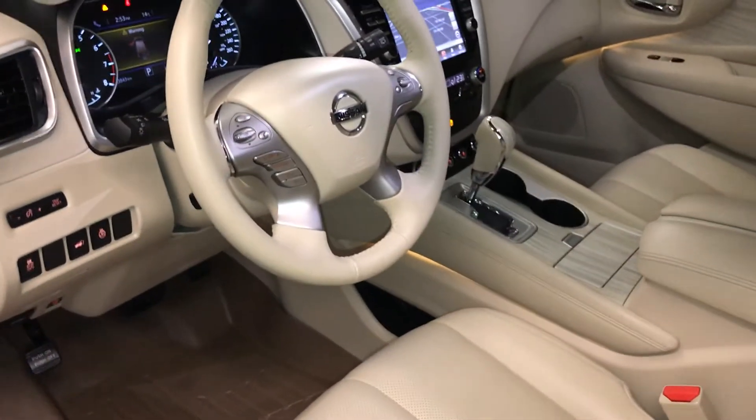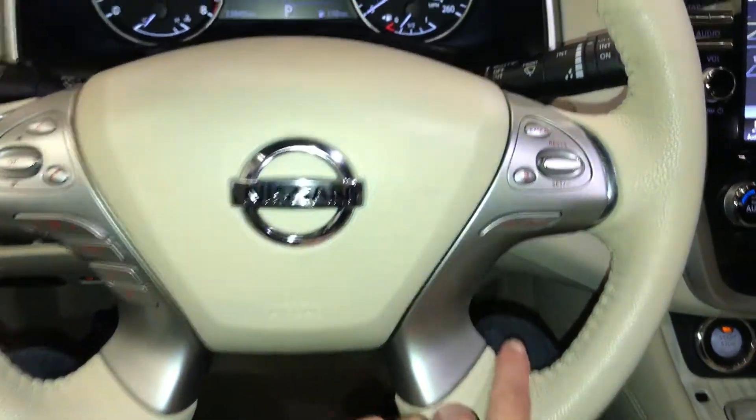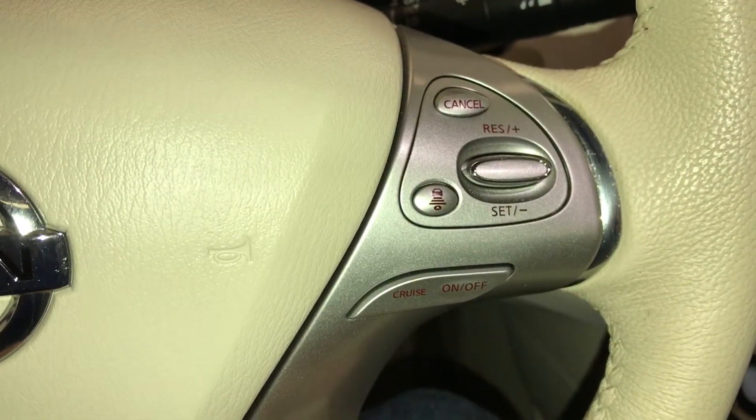Powered tilt and telescopic steering wheel, fully leather wrapped, with hands-free communication, audio controls, and adaptive cruise control.